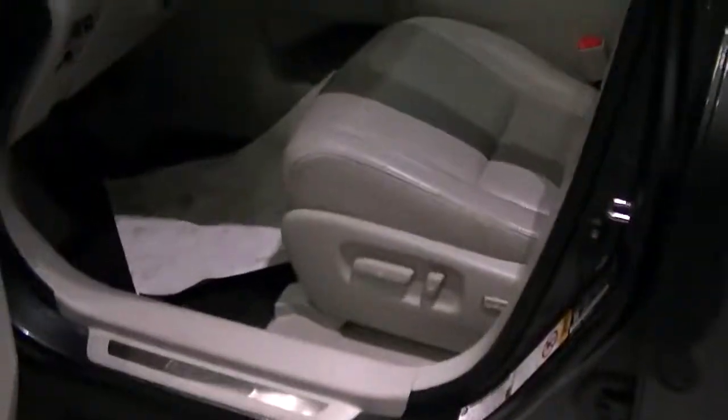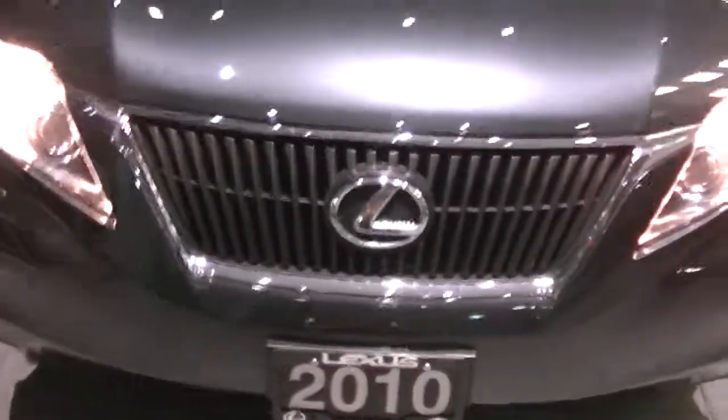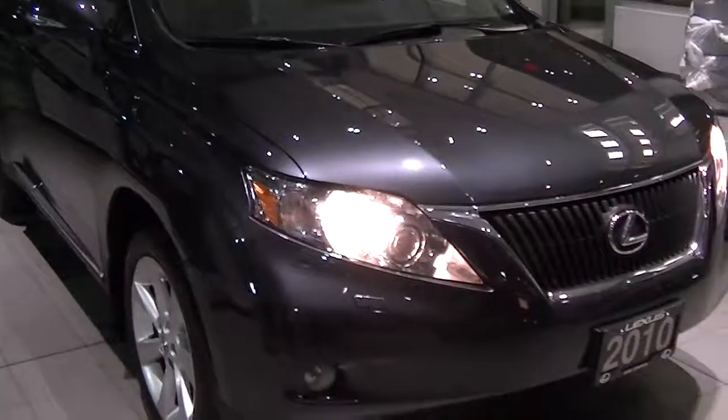Overall I would say this vehicle is in really great condition. I'll just show you with the daytime running lights on. Thanks for your time, Vanessa — I'll send this off to you and hopefully I'll talk to you soon.